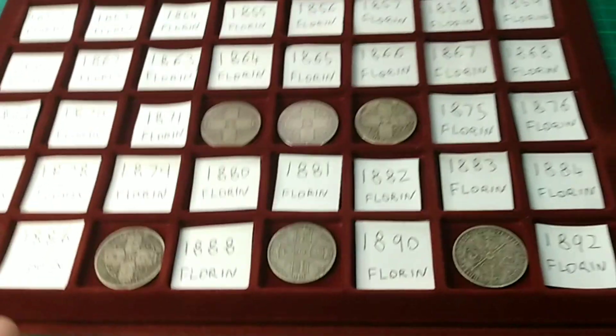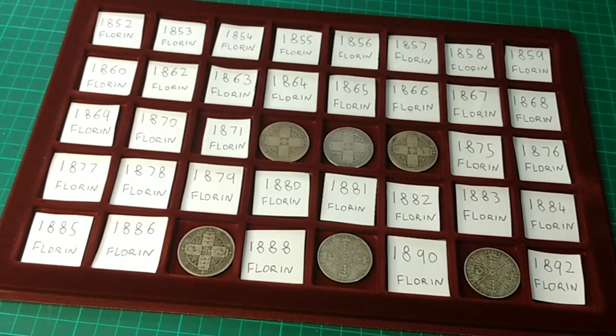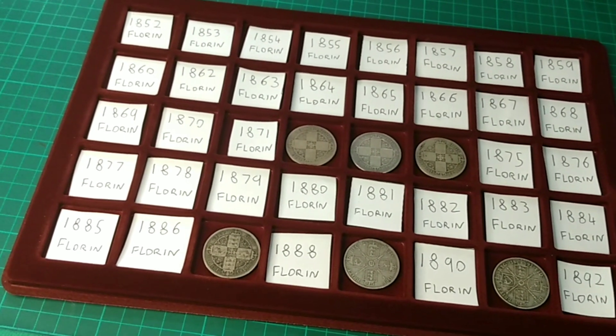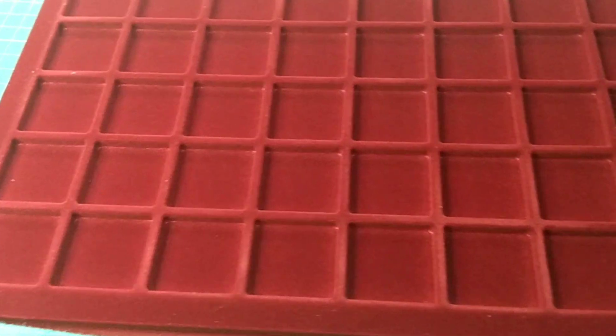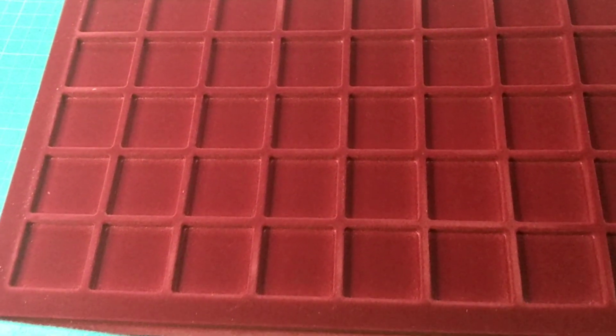So we'll add that in, and there is my first tray as of current of my florin date run — not the worst start. We've got some nice coins in there, and of course the fun is collecting along the way and filling up as we go. Now we'll move on to the next tray — again, a very big empty tray ready to fill up, firstly with paper.